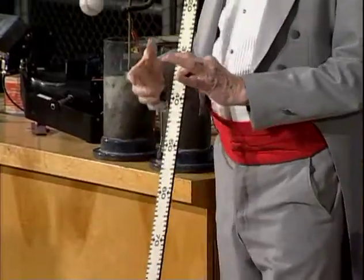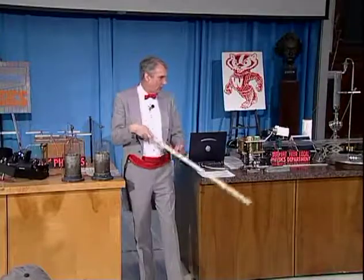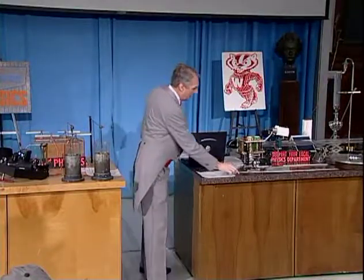You will, in essence, measure their reaction time. The farther it falls, the slower their reaction time. Let's try it again.